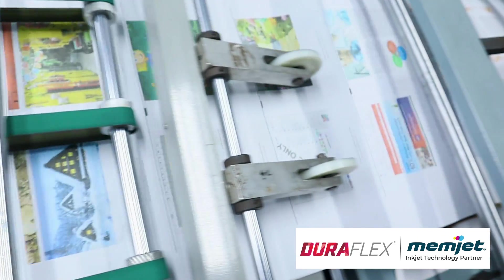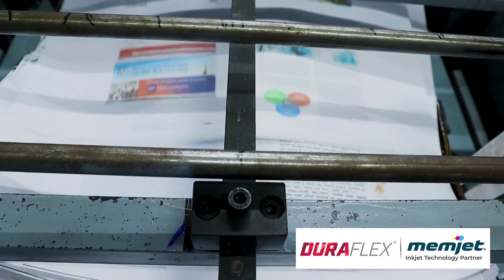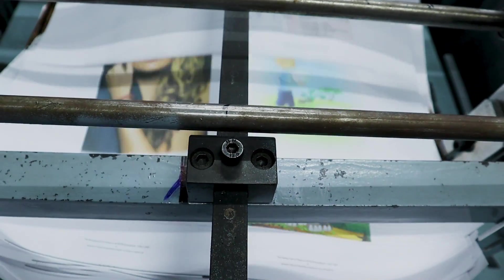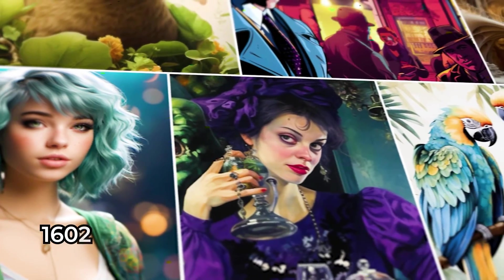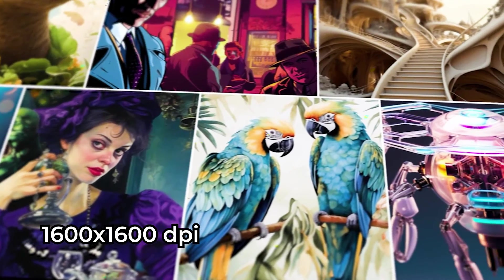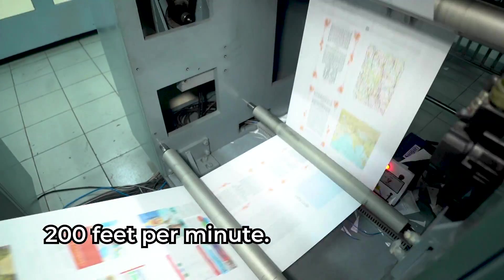This means unparalleled durability, exceptional print quality and minimal maintenance, setting a new standard for return on investment. Boasting an impressive resolution of 1600x1600 dpi, the NozzleJet delivers outstanding print quality at speeds of up to 200 feet per minute.